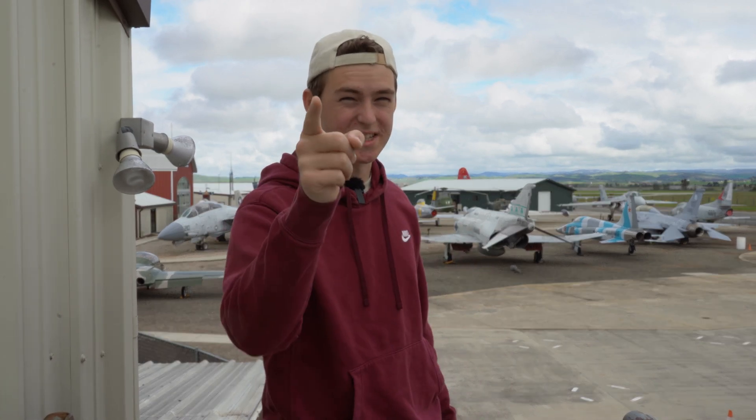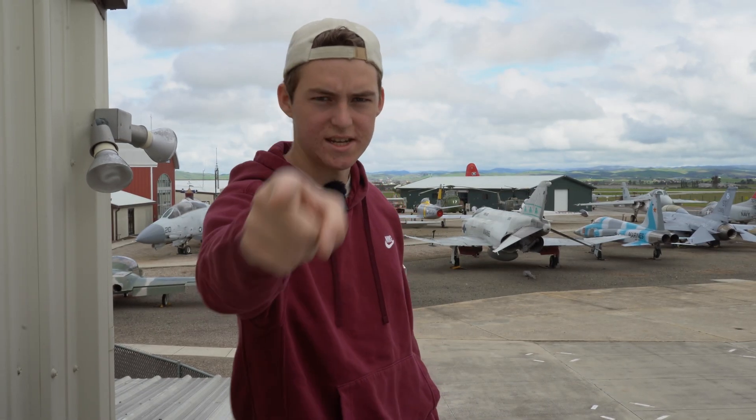First of all, the title is true. It's not clickbait. Hello everybody, AJ here, and today we're getting a drone license. Let's go.